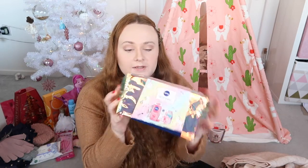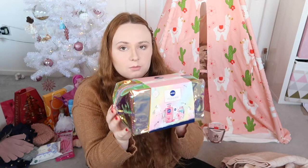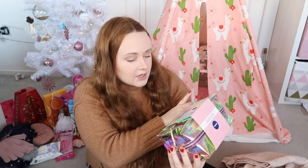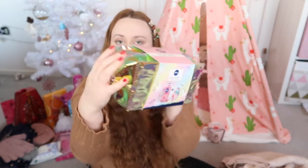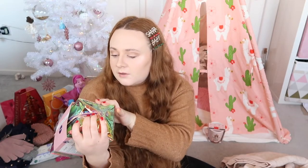From my cousin, I got this little Nivea unicorn moment set. Inside it's got a shower gel, a Nivea lip balm, a face mask, and a loofah in a holographic wash bag.